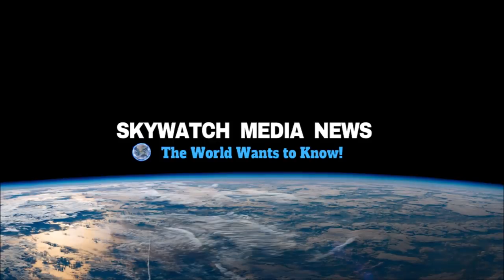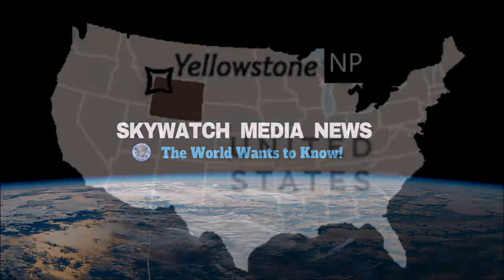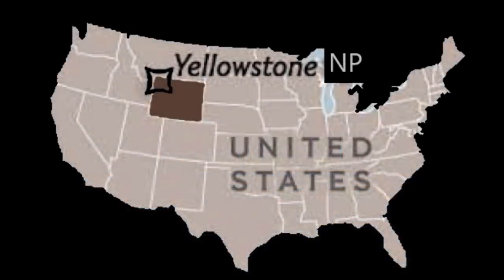Skywatch Media News for March the 26th, 2020. A large section of Yellowstone National Park, roughly the size of Chicago, located in the Norris Geyser Basin, has been suddenly and mysteriously pulsating.